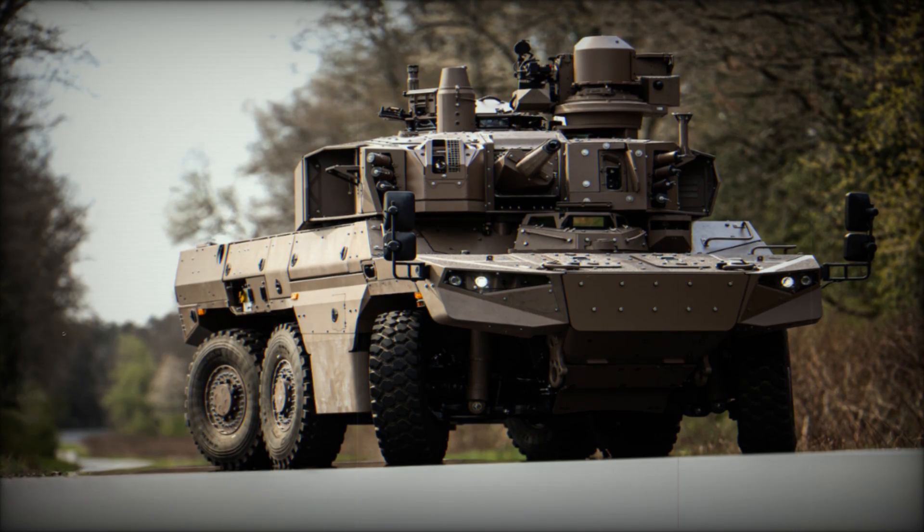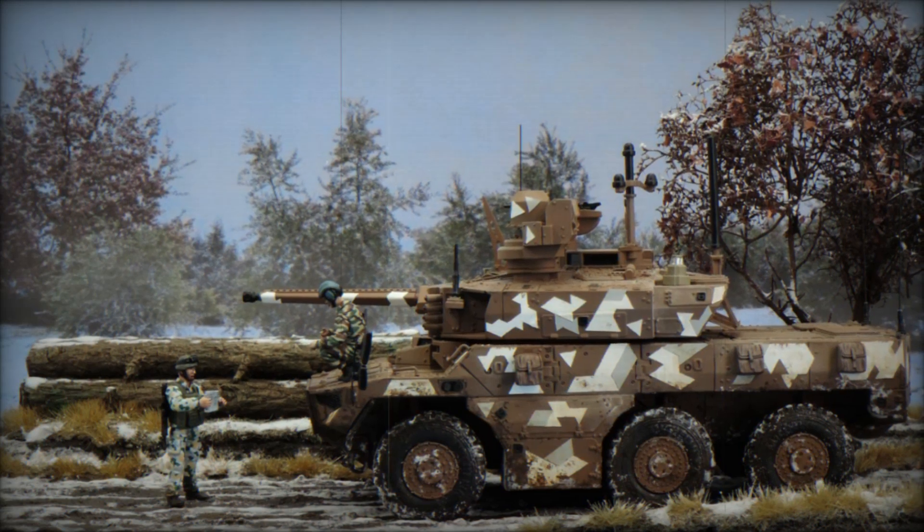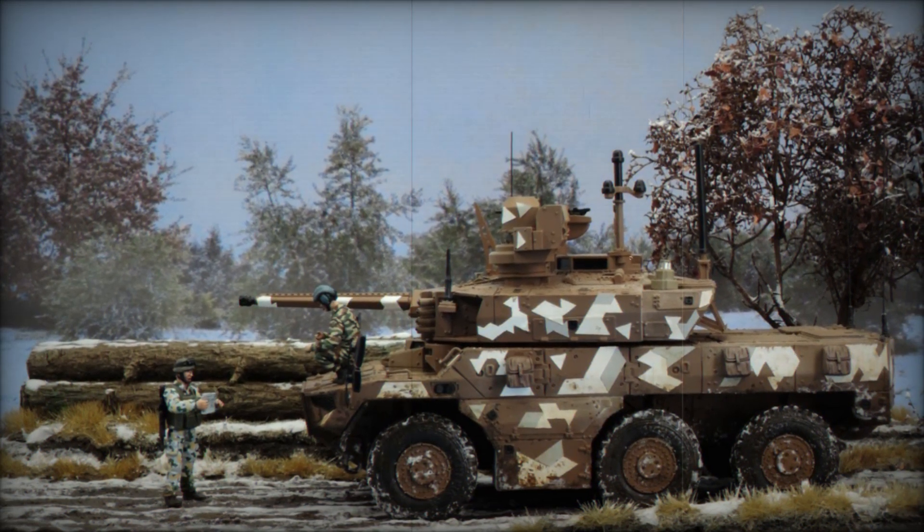Roof hatches enable situational awareness and facilitate entry and exit for the turret crew, which consists of the vehicle commander on the left and the dedicated gunner on the right.